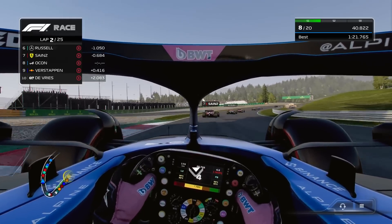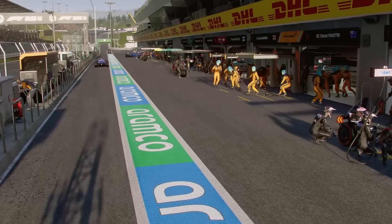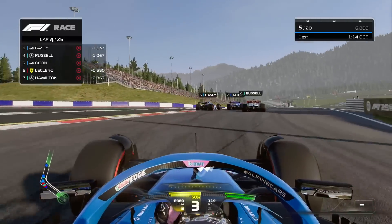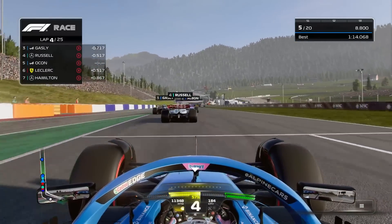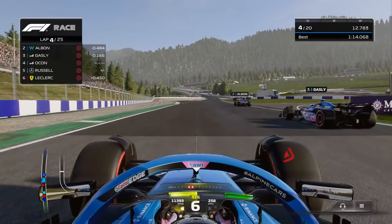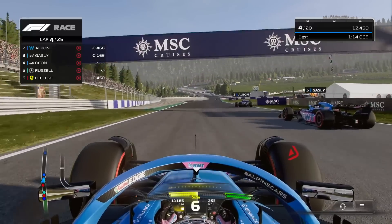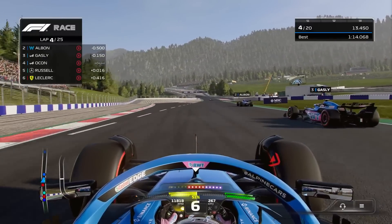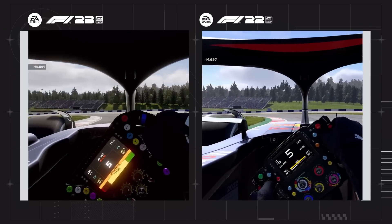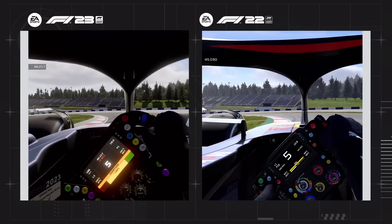One thing that is definitely being changed though is the Austria circuit. I'm not sure what makes them pick particular circuits, but this time Austria has received updates — particularly going up the second straight, you can see the other layout that other racing categories use. That's always welcomed. You can also see in the side by side that the inner left hand side curb has been changed and raised a little bit as well.